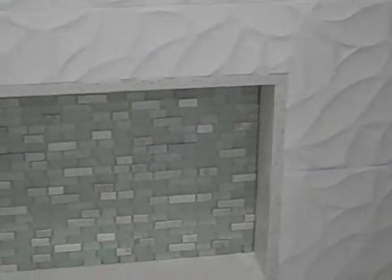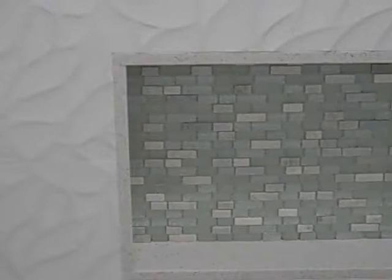Once again, the unfinished tub area. That same lovely Porcelanosa tile. And there's the niche over the tub. Anyway, that's your update today on the master bath. Getting close. Let's go.